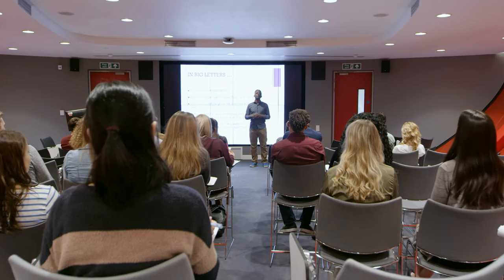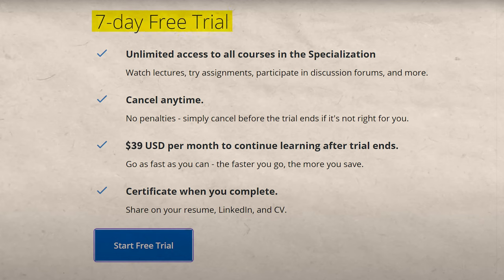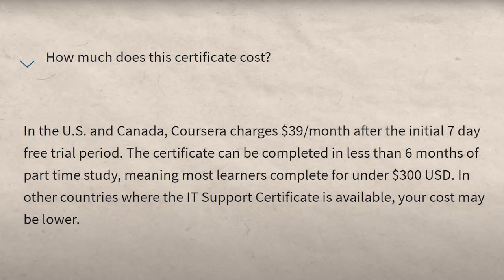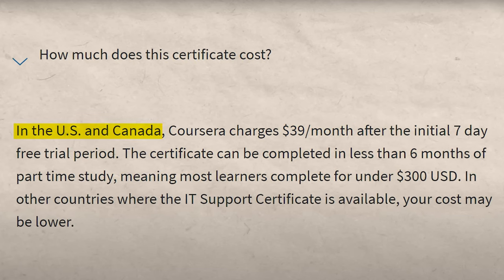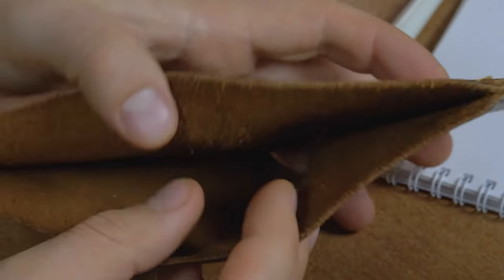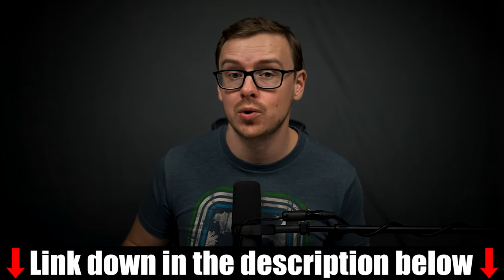They did it in an extremely affordable way. It costs about $39 a month. If you look at other alternatives — college costs about $100,000, and bootcamps tend to cost around $10,000 or more. So $39 a month with a seven-day free trial is pretty good. In the US it's $39, but in other countries it might be more affordable, and it is geolocated so the price adjusts depending on where you are.